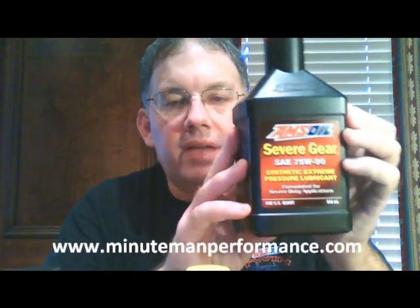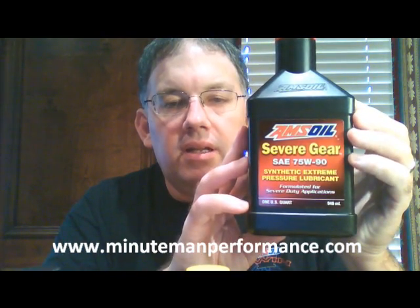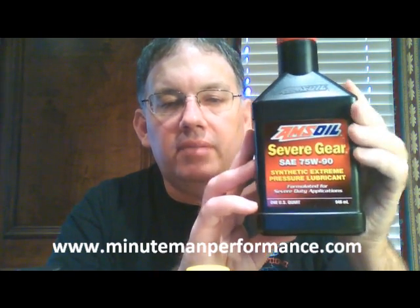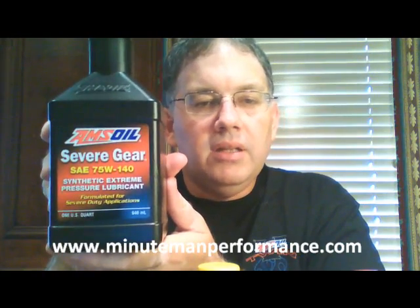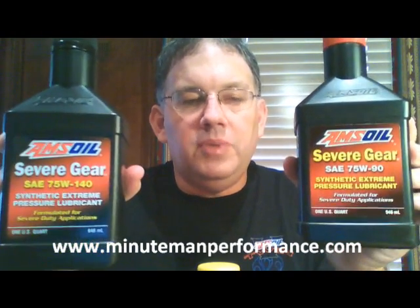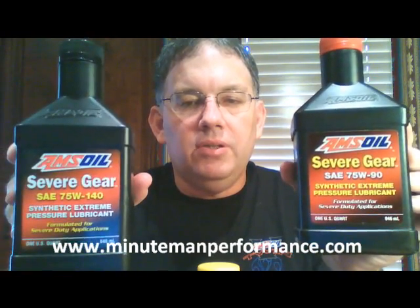Here is the 75-90. There are three gear lubes in this family, and this is the lowest viscosity, or lightest — the 75-90. Here is the 75-110, and here is the 75-140. By far the 75-90 and the 75-110 are the most popular viscosities of gear lubes out there.